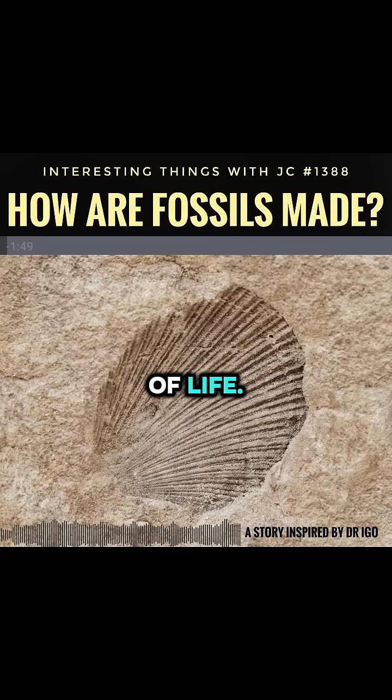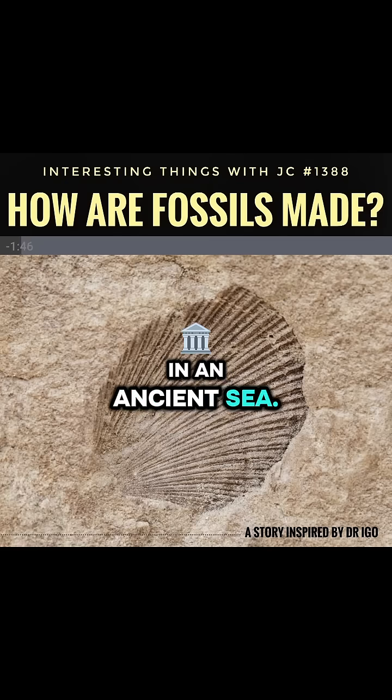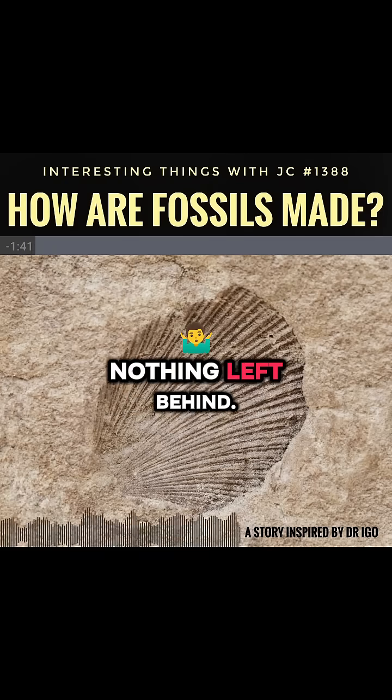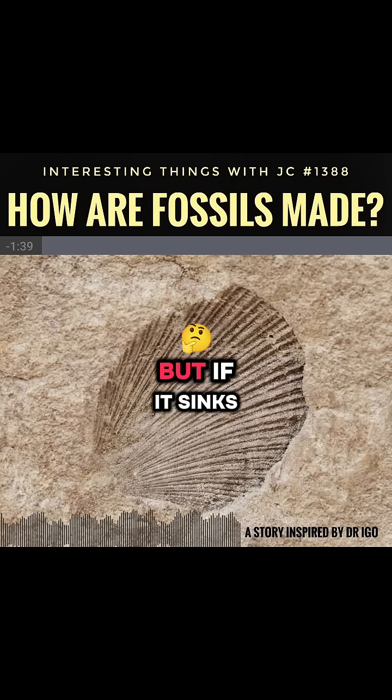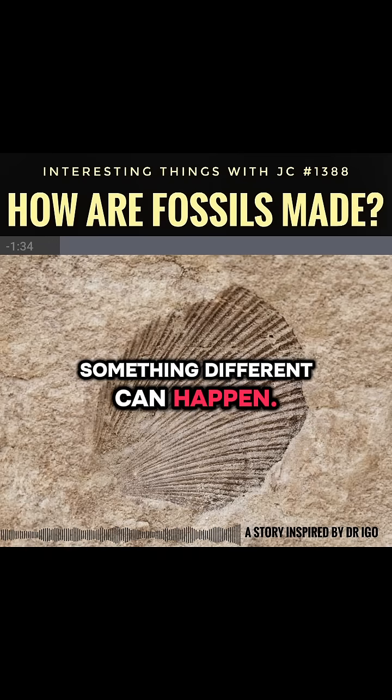A fossil is nature's record of life. Imagine a fish dying in an ancient sea. Normally it would decay or be eaten, nothing left behind. But if it sinks into the mud or sand and gets buried quickly, something different can happen.